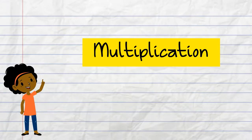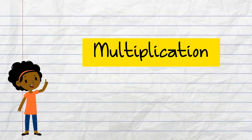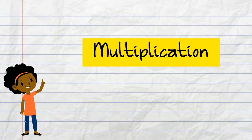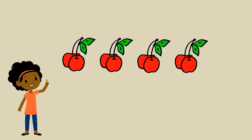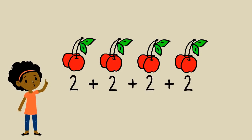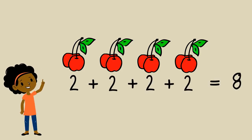Hello, how are you today? Today we're going to be multiplying. Did you know that multiplying is a short form of adding? Let's have a look. I've got these pairs of cherries: 2 plus 2 plus 2 plus 2, which all adds up to 8. But have a look — how many twos have I got there? Four twos.